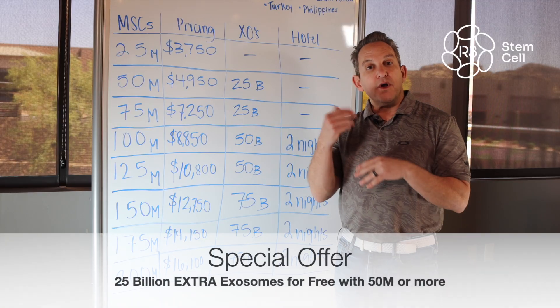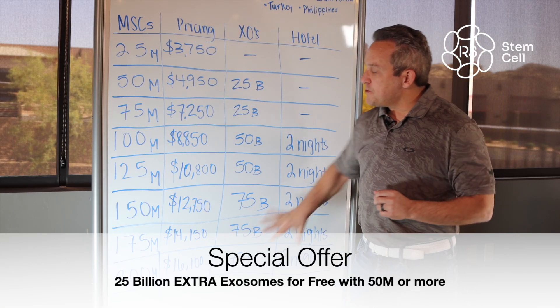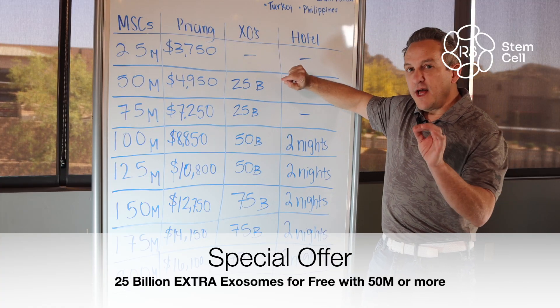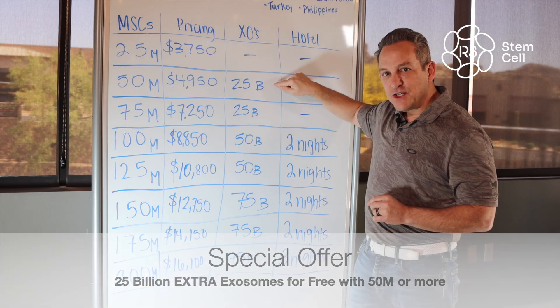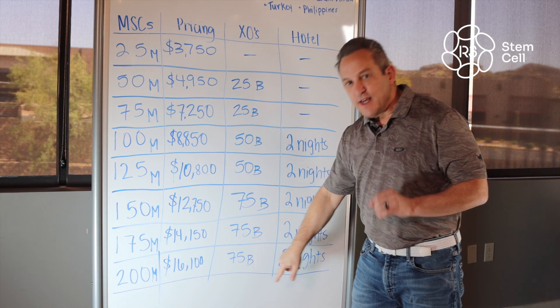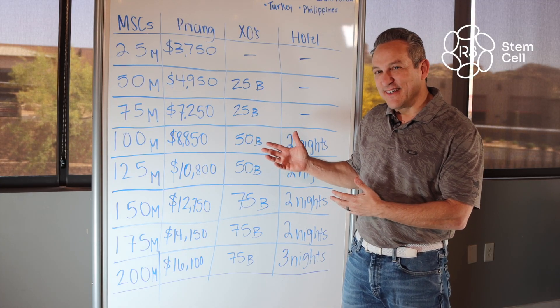If you've watched this far, I want to offer you something special. With all of these packages except for the first row, I will add 25 billion extra exosomes if you just mention that you watched one of my whiteboard videos.